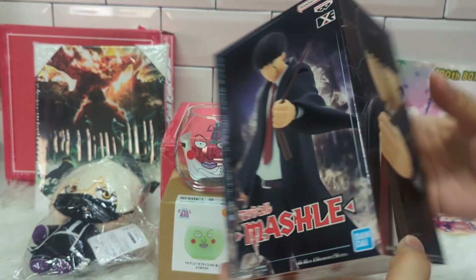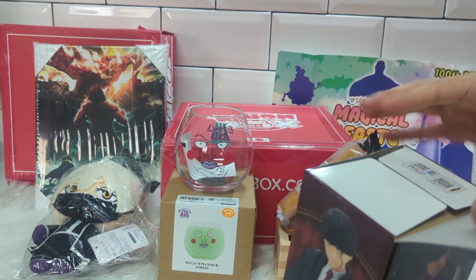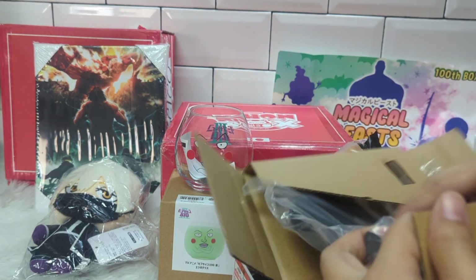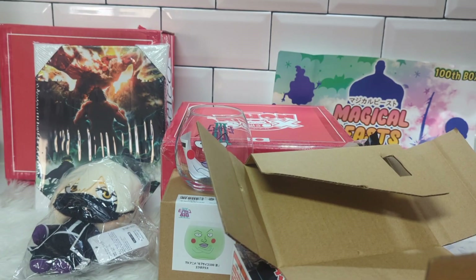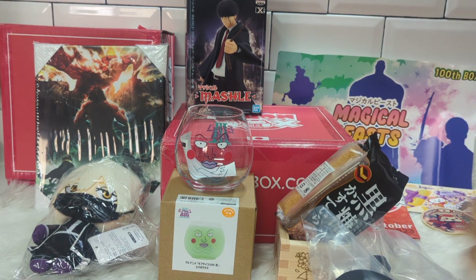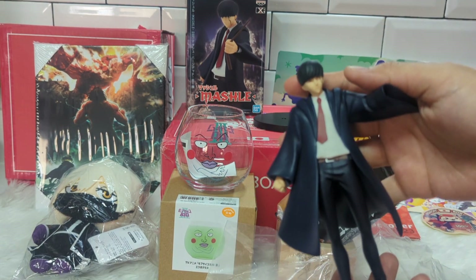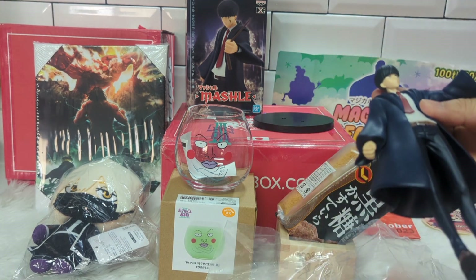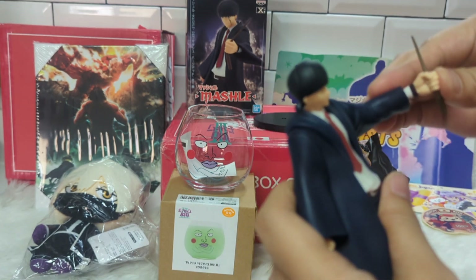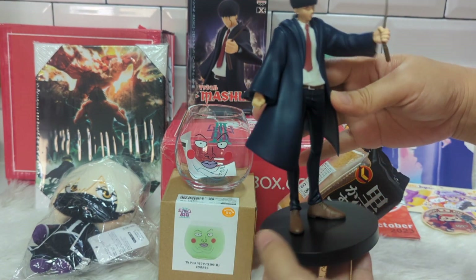The last item in the box is a Mashle figure. Let's open it up and see what it looks like. Here's the base, the Mashle figure, and here's his hand crushing the wand. Let's set them up. I love how simple this figure is, but it looks so cool!